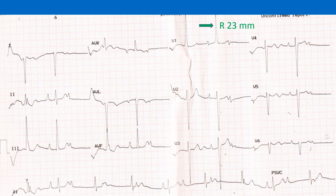R wave height in V1 is 23 mm. Using the formula 5 times the R wave height in V1 for pulmonary stenosis, the estimated right ventricular systolic pressure would be 115 mmHg.